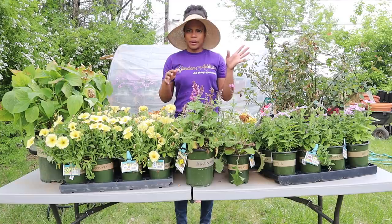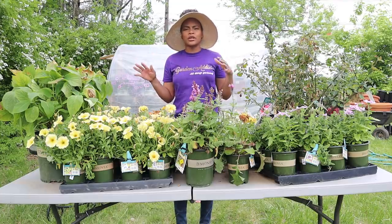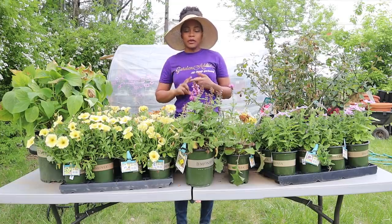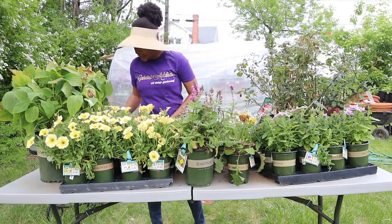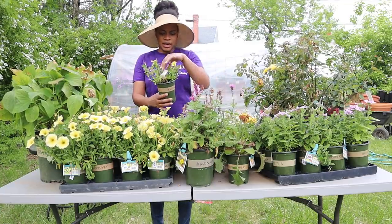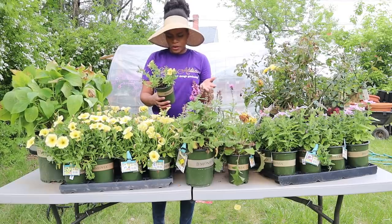Do you remember last weekend when we had that random freeze out of nowhere and everyone was scrambling to cover up their plants and protect their annuals? The day after — that Friday night, Saturday morning — first thing I did was go to the blue store, and look what I bought: I bought two flats.